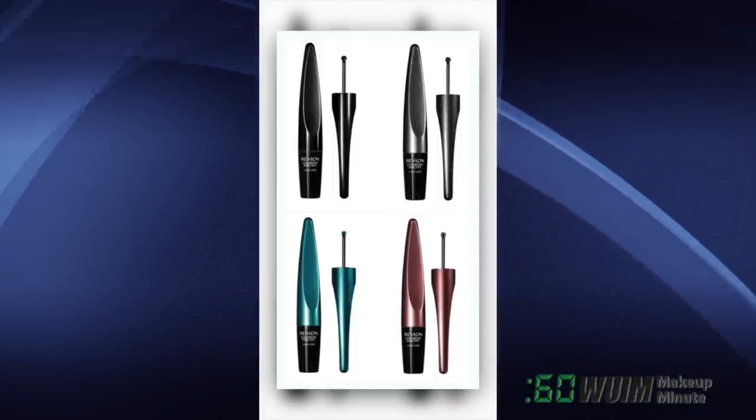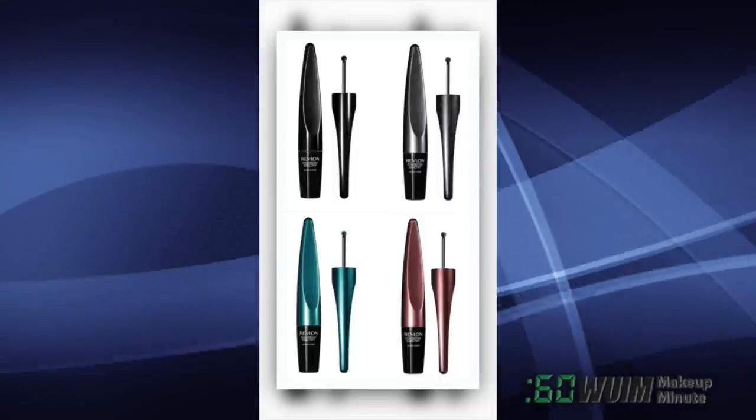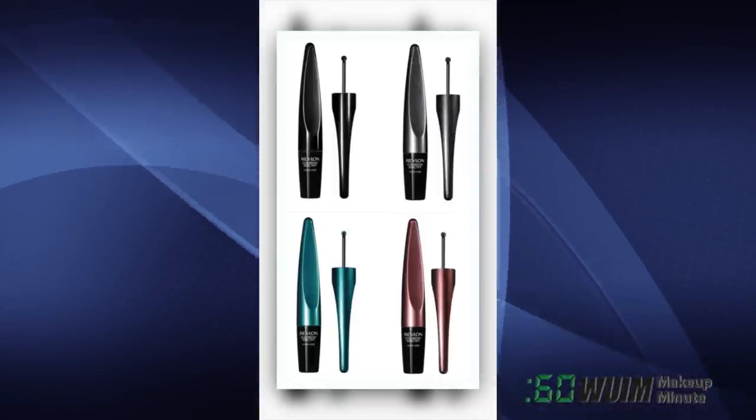It costs less than a MAC liner and comes in four waterproof shades: Intense Black, Sparkling Black, Mermaid Blue, and Mulberry — $11.99.